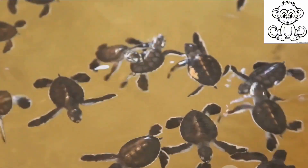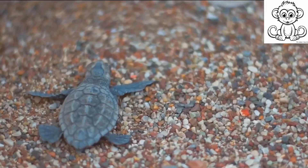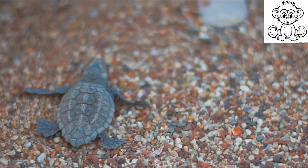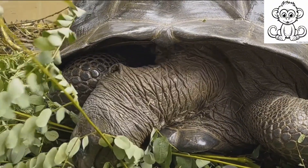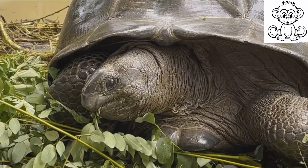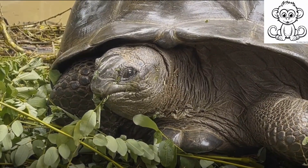So, the next time you see a turtle plodding along at its own pace, remember that it's not being lazy. It's simply following a survival strategy that has served its kind well for millions of years. It seems that for turtles, taking it slow has its benefits. So let's all take a leaf out of the turtle's book — slow down and enjoy the journey. Maybe we'll find that life isn't a race but a marathon.